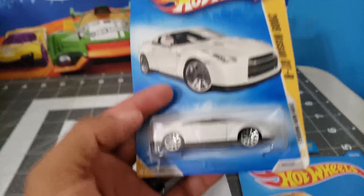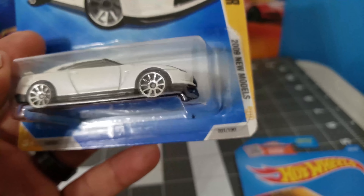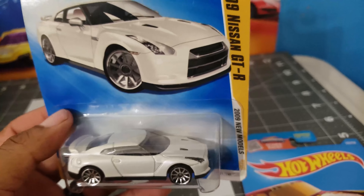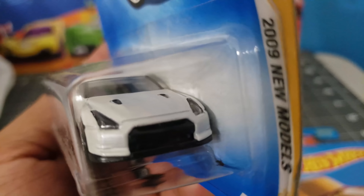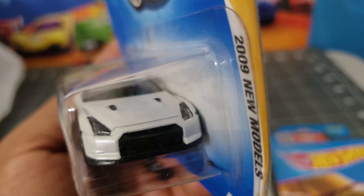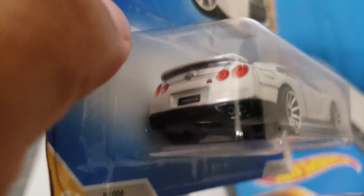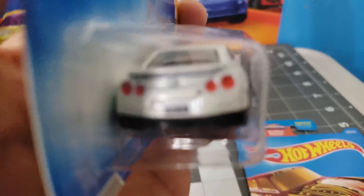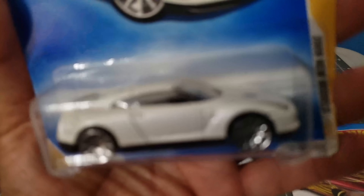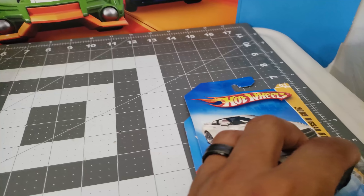These are random — they're not in a specific order, so don't be thinking the best is last. Take a look at this Nissan GTR in white — looks really nice. It's got some lenses, very nice tampos in red. It's like a pearl white, kinda sparkly and shiny. It's a 2009.